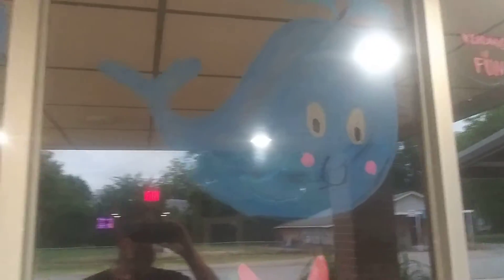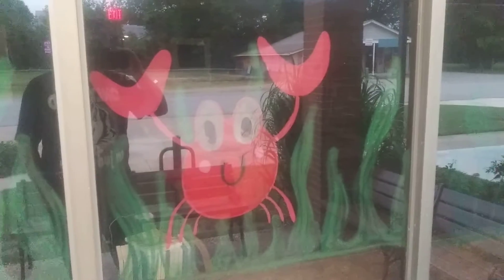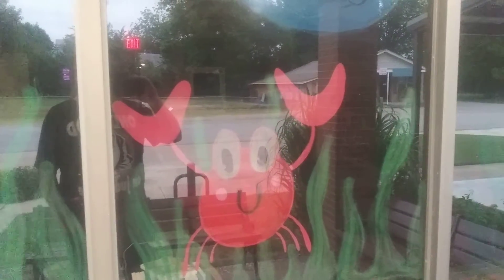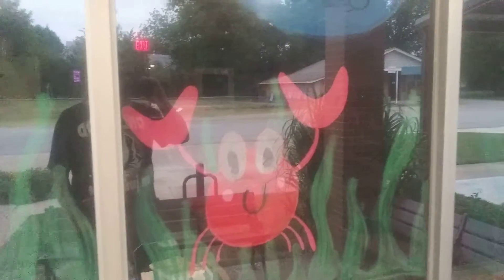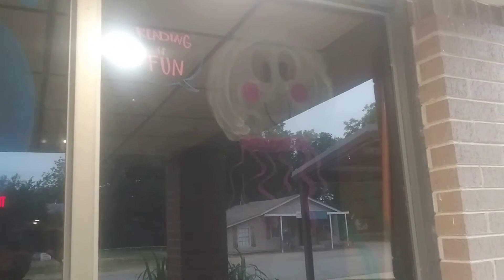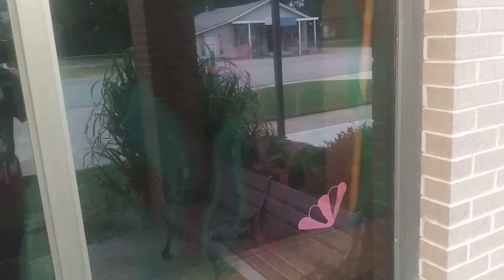We got another whale who's blushing. And we got a crab right there, or lobster. Which one is it — crab or lobster? I think people just eat them anyway, they don't really care. And we have a smiling squid, which is something you'll see very often, especially on Spongebob. And some more painted-on ocean life.